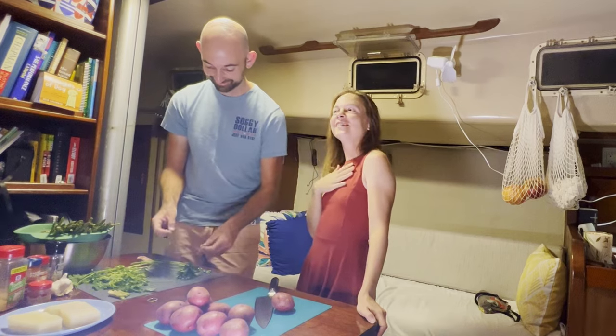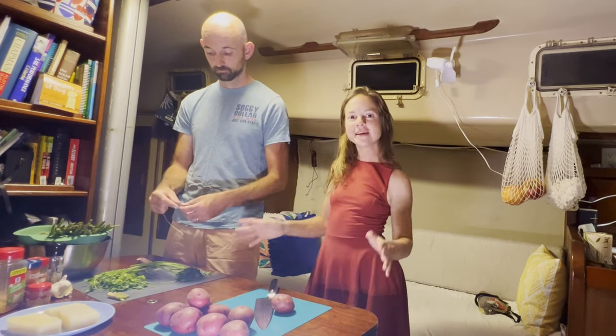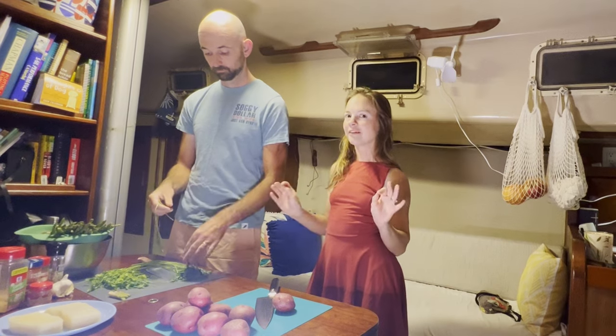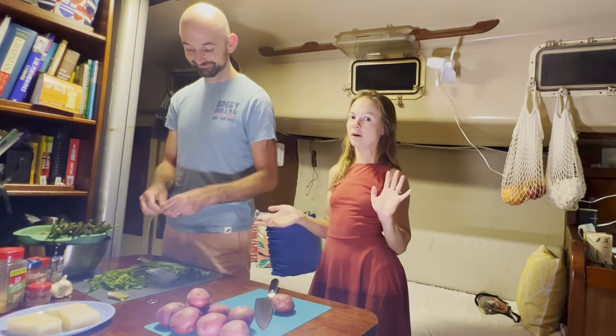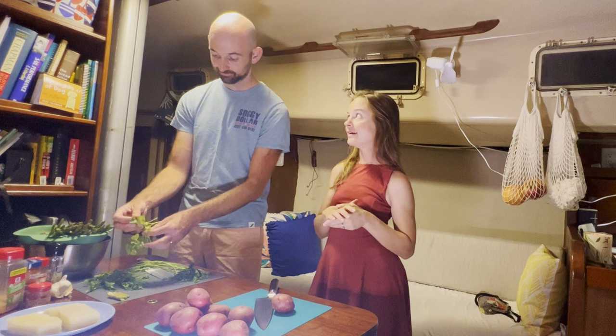We figured we'd jump on here, chat with you, and have a little update while we cook something delicious on the boat — something that we're making up on the fly, but it's definitely going to be delicious. Hopefully it gives you a little bit of food inspiration to make something up on the fly as well.